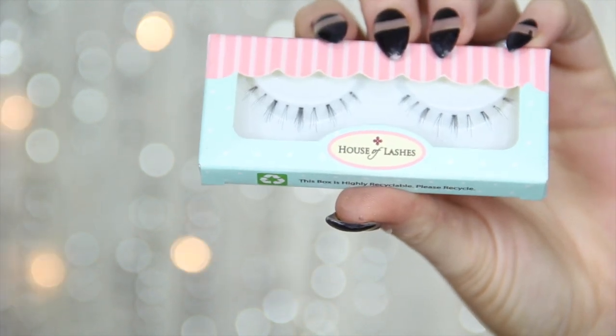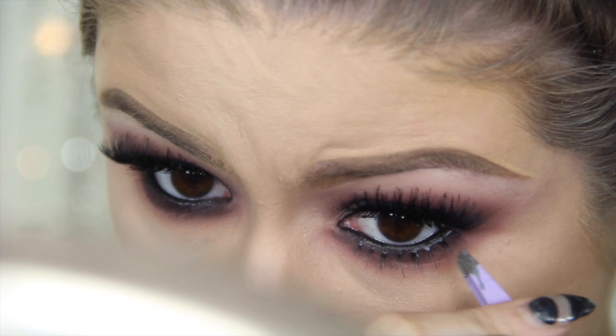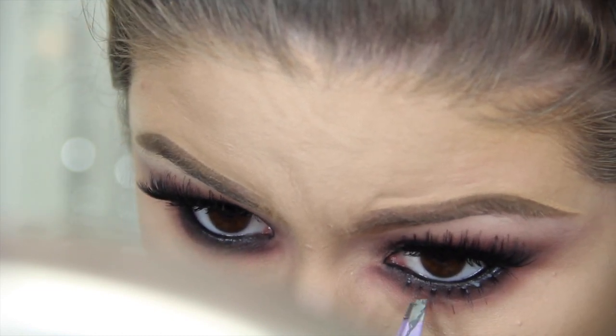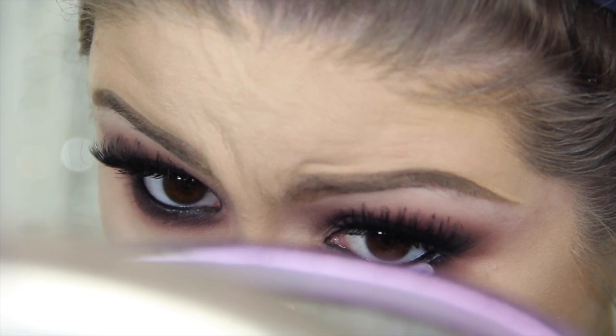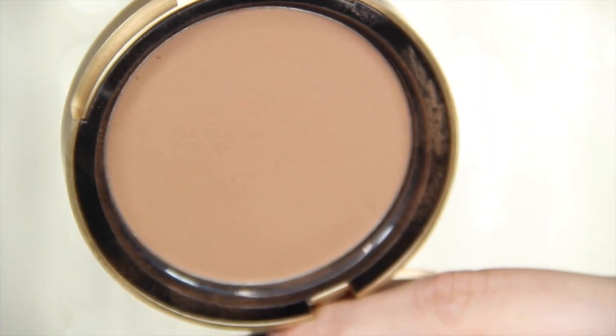Now I'm going in with under-lash, bottom lash lashes. I've had these for a really long time and never knew what look to pair them with, but I've been really into making the lower lash line super intense. These just gave it even more of a push in that direction. You definitely don't have to do this — mascara would be just fine — but I have them, so I wanted to play with them.